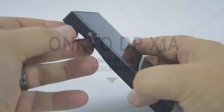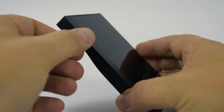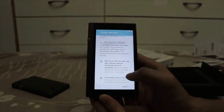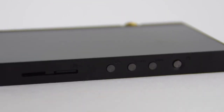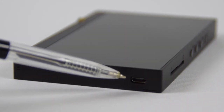2. Onkyo DP-X1A. Onkyo has been a well-known and esteemed name in audio for years, and for good reason. The Onkyo DP-X1A may not be the most compact player on the list, but it is the best all-around, offering huge customizability, an intuitive interface, and fantastic sound quality. The design is pretty nice — the DP-X1A looks a little bit like a phone, but much thicker, and is completely optimized for audio use.